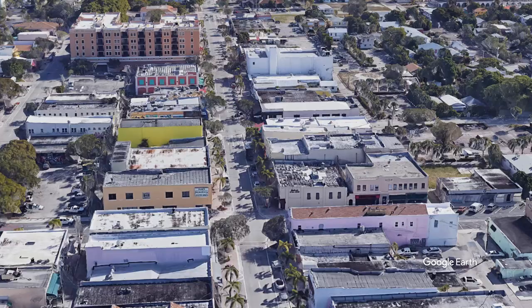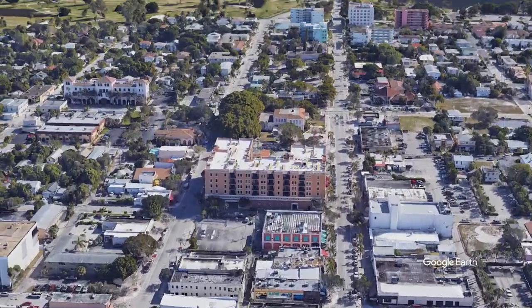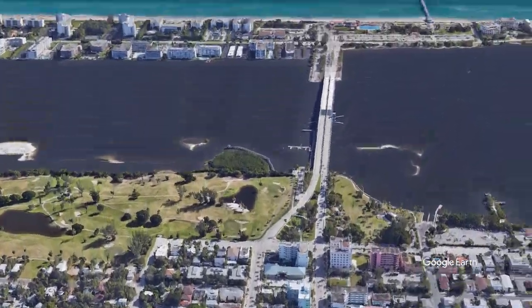Downtown Lake Worth has a lot of things. It has nightlife, restaurants, shopping, and you can walk there and not worry about parking.